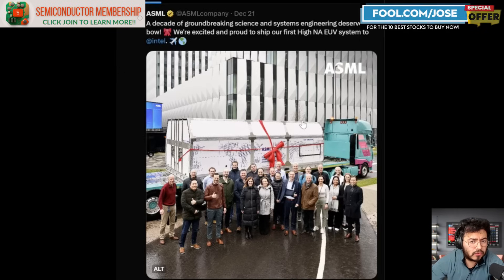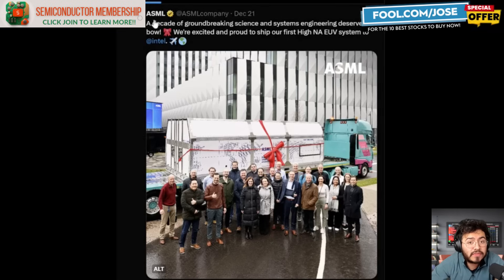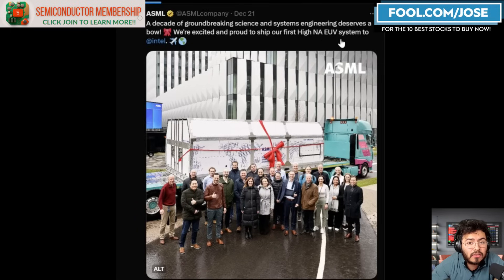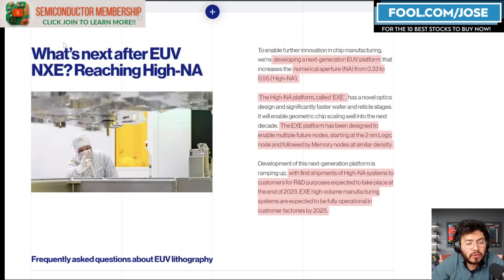The big news we're taking a closer look at first for Intel: on December 21st, ASML posted on X that they are now shipping their first High NA EUV system to Intel. For those not familiar with High NA EUV, that is ASML's next generation of manufacturing equipment for semiconductors. They are currently using EUV, and the next version is the EUV High NA platform, called the EXE. The EXE platform has been designed to enable multi-future modes starting at the 2nm logic node, with first shipments for research and development purposes expected at the end of 2023.